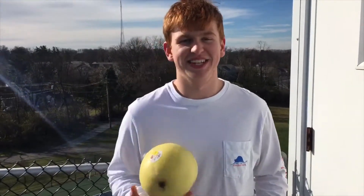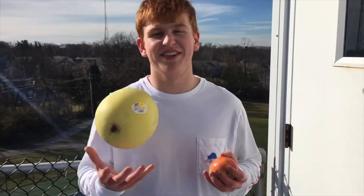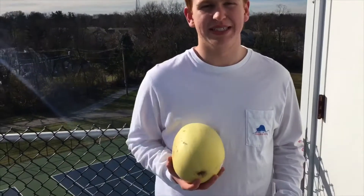All right, we're at the top of the bleachers here with the two different foods. Today we're going to be demonstrating Newton's second law of gravity. This law states that the acceleration of an object is dependent upon two variables: the net force acting upon the object and the mass of the object.